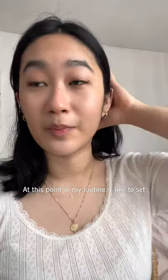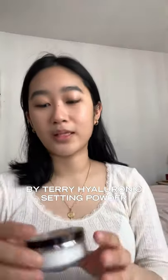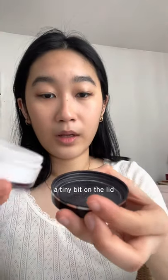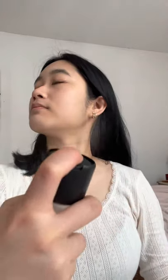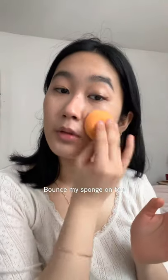At this point in my routine I like to set it all in with a loose setting powder. The powder I've been using is the By Terry Hyaluronic setting powder. I apply a tiny bit on the lid, use a big fluffy brush, tap off the excess, and focus it on the mask area. Then I set it with the MAC Fix Plus and bounce my sponge on top to make sure the makeup is all meshed together.